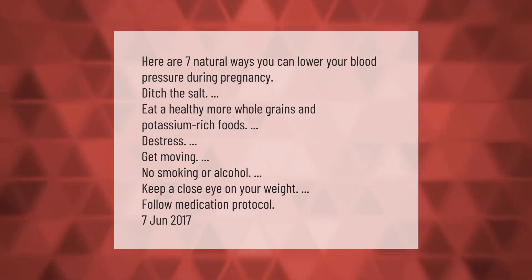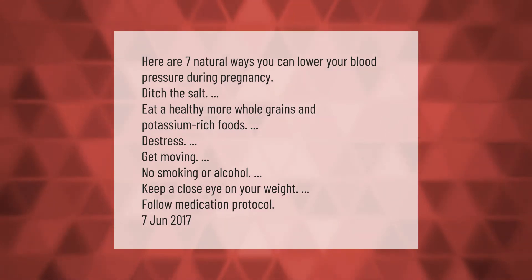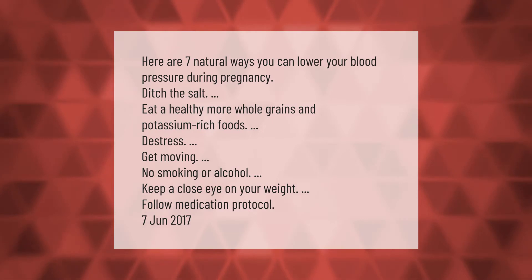Here are seven natural ways you can lower your blood pressure during pregnancy: ditch the salt, eat healthy whole grains and potassium-rich foods, de-stress, get moving, no smoking or alcohol, keep a close eye on your weight, and follow medication protocol.